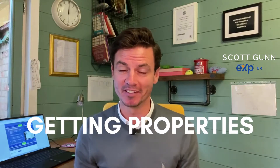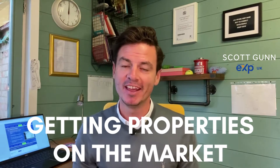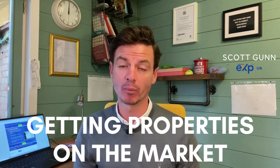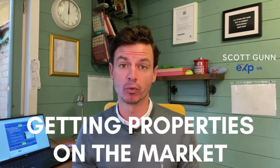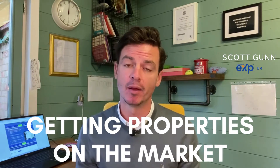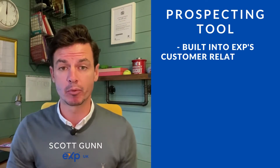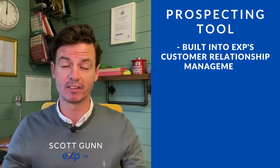So obviously when you start your estate agency business, the number one thing is to get properties on the market. And there is a tool that I would consider you take a look at — I can show you in a Zoom call how it works very easily. It's the prospecting tool which is built into our CRM.